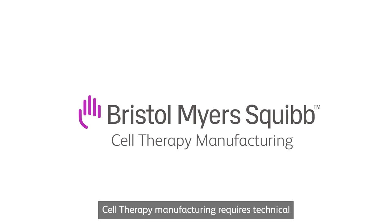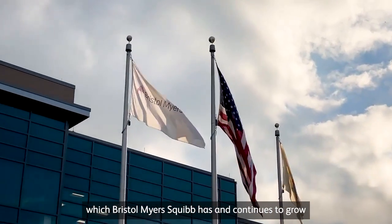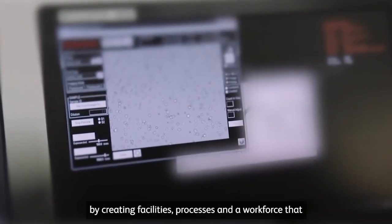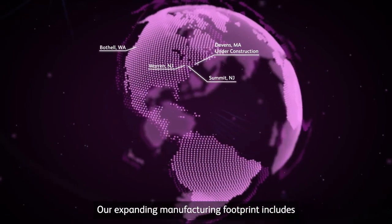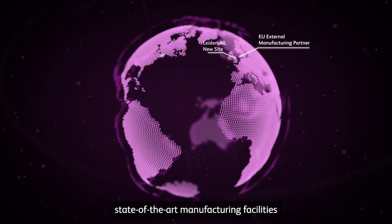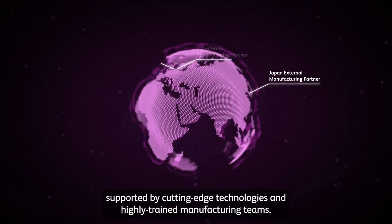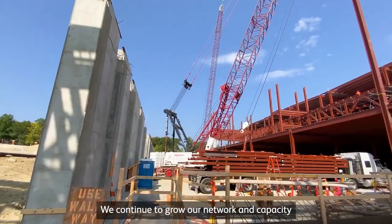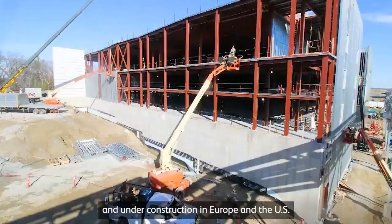Cell therapy manufacturing requires technical and operational expertise, which Bristol Myers Squibb has and continues to grow by creating facilities, processes, and a workforce that completely revolve around the patient. Our expanding manufacturing footprint includes state-of-the-art facilities supported by cutting-edge technologies and highly trained manufacturing teams. We continue to grow our network and capacity to treat patients, with new sites planned and under construction in Europe and the US.